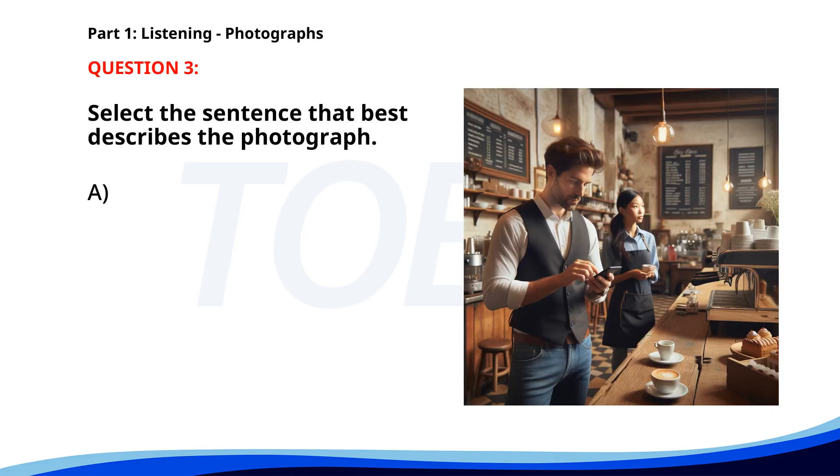Number 3. A. A barista is making coffee at a cafe. B. A chef is preparing food in the kitchen. C. A man is looking at his phone behind a coffee counter. D. A woman is buying groceries at a supermarket. The correct answer is C. A man is looking at his phone behind a coffee counter.